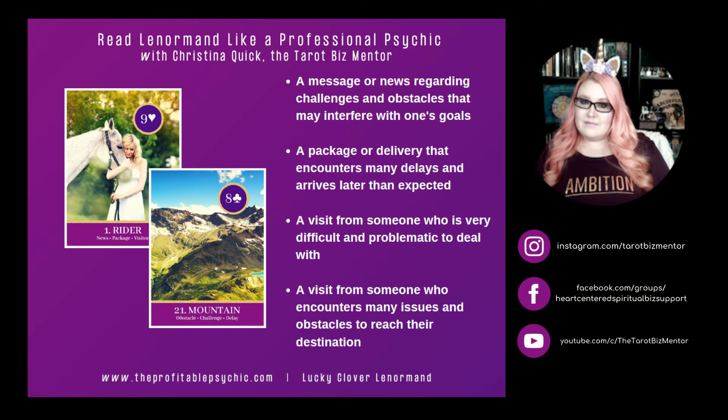Rider and Mountain. Mountain represents obstacles, challenges, and delays. Rider and Mountain can represent a message or news regarding challenges and obstacles that may interfere with one's goals. It can represent a package or delivery that encounters many delays and arrives later than expected. It can mean a visit from someone who is very difficult and problematic to deal with, or a visit from someone who encounters many issues and obstacles to reach their destination.